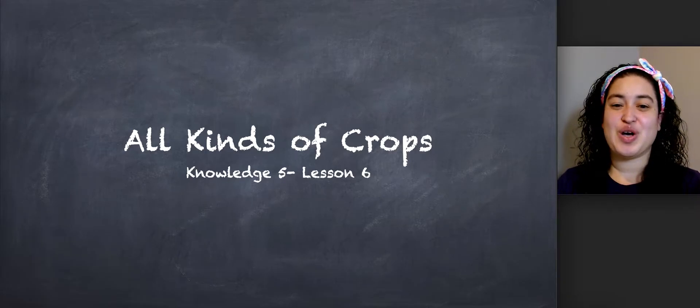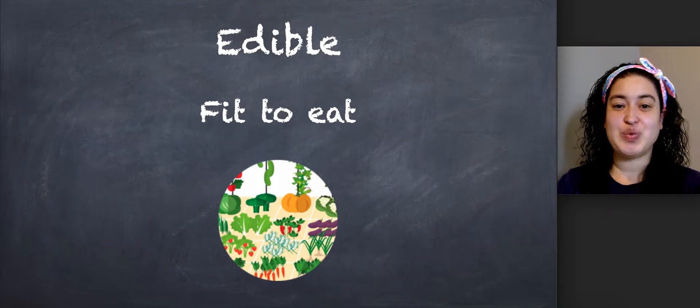Our lesson for today is called All Kinds of Crops. Let's go over some vocabulary words. Our first word is edible. Say edible. Edible means fit to eat.